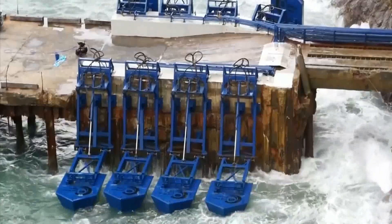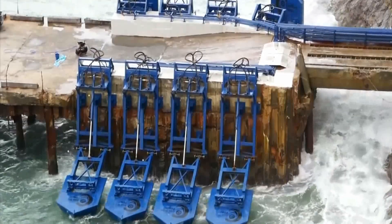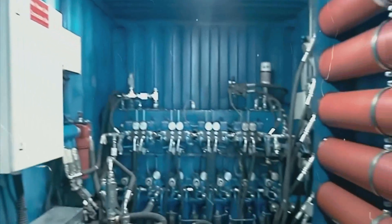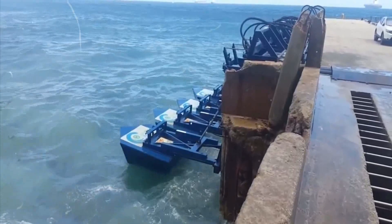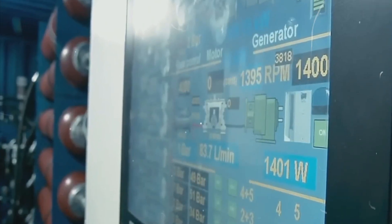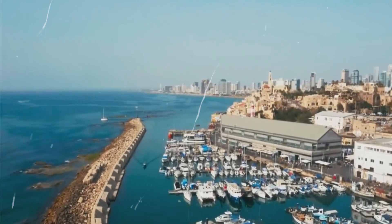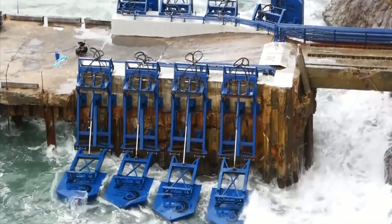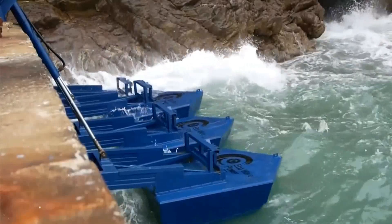It can generate energy when waves are about 2 feet high, and when big waves occur, the floats will automatically raise and return to their initial positions. One of these stations has been successfully tested in Gibraltar, and plans are in the works to build one in Spain as well. The Spanish project has a planned capacity of 2 megawatts, sufficient to power 400 households.